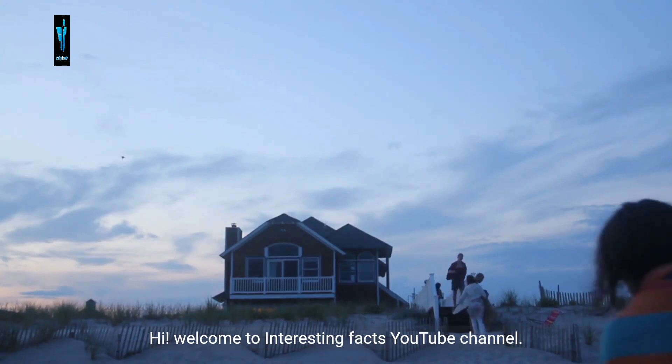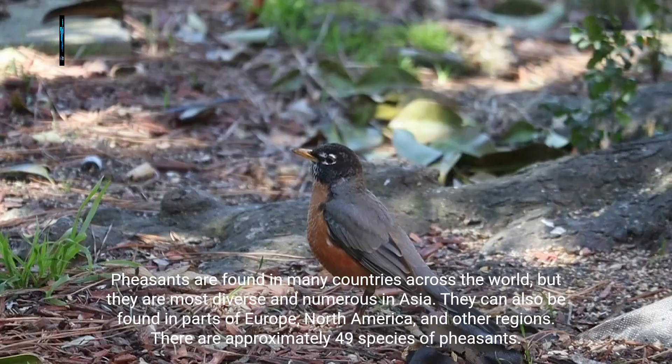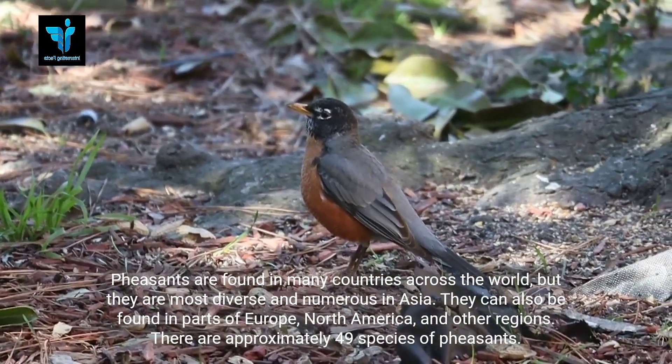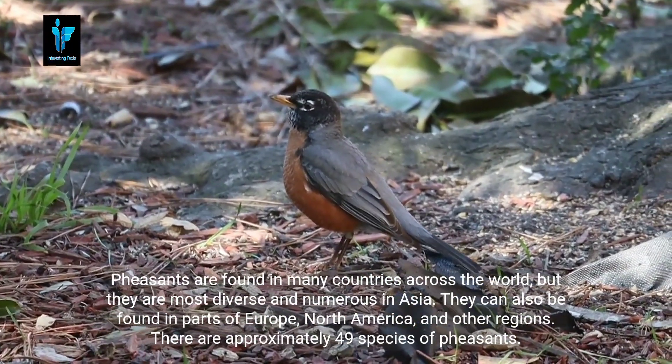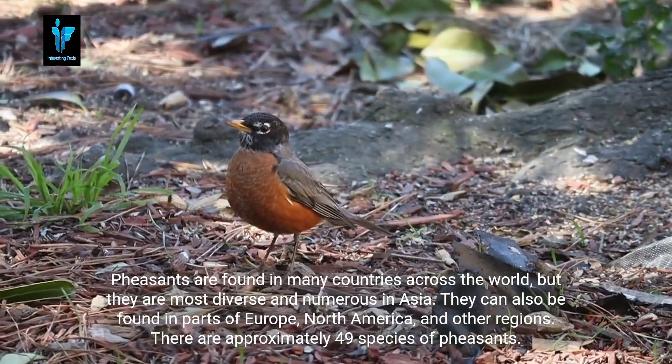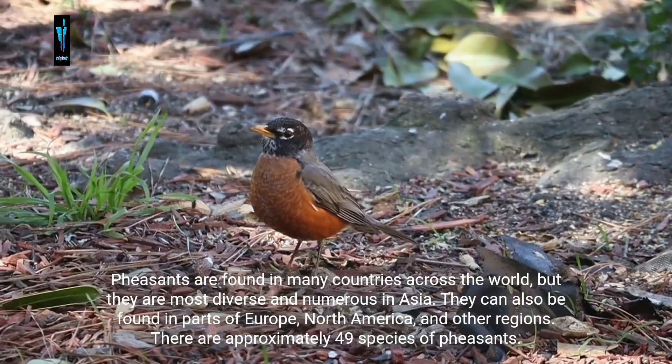Welcome to the Interesting Facts YouTube channel. Pheasants are found in many countries across the world, but they are most diverse and numerous in Asia. They can also be found in parts of Europe, North America, and other regions. There are approximately 49 species of pheasants.